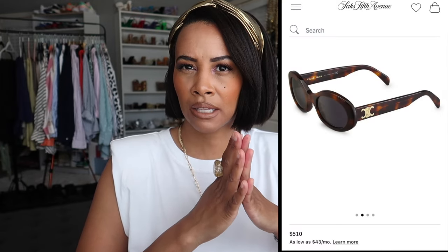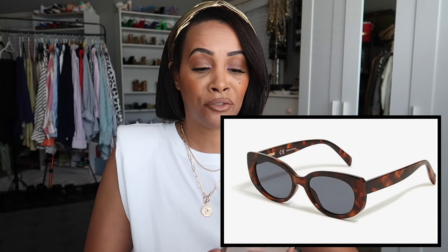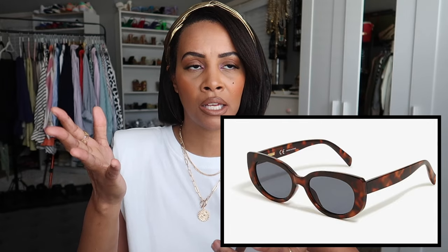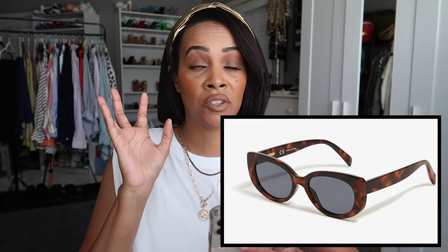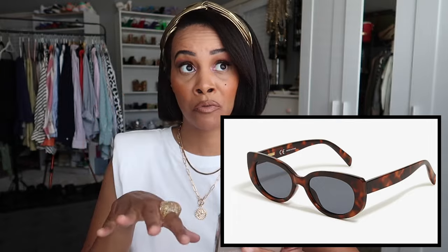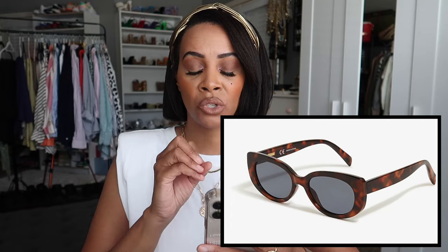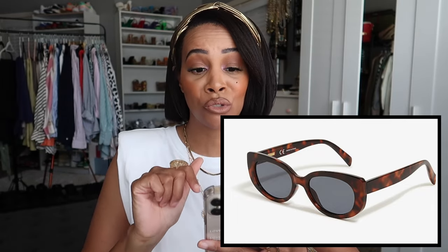That's all the shoes. Now sunglasses. I found a dupe of the Celine Triomphe sunglasses — I'm thinking about getting the originals but in the meantime I got a dupe from J.Crew Factory during their 50% off sale this past weekend. They immediately reminded me of the Celine Triomphes, so I scooped them up for only $14.50.